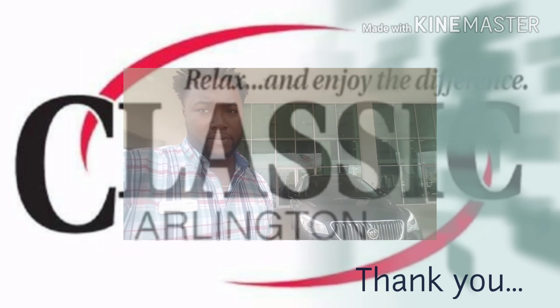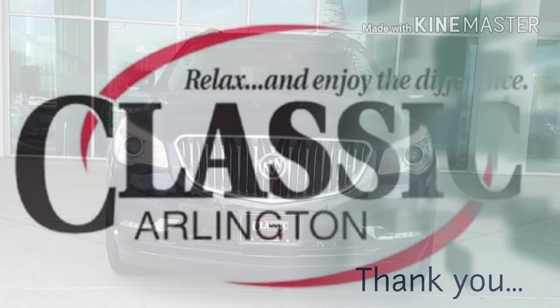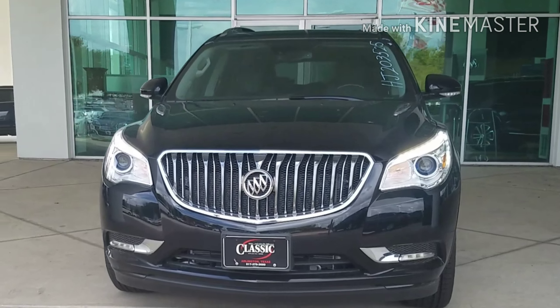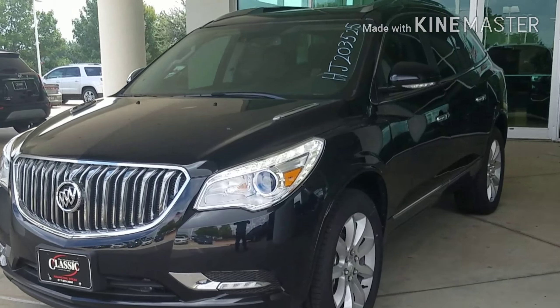Hello there, I'm Clint Buchanan, and I'm here to give you a preview of the 2017 Buick Enclave. The 2017 Buick Enclave is here, and it is definitely a ride to impress.